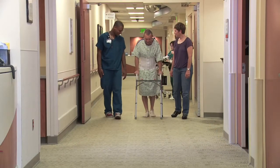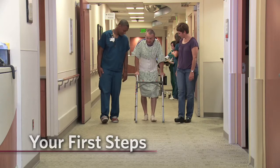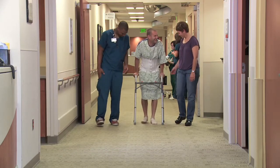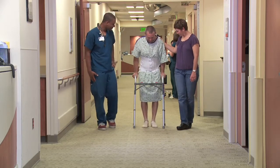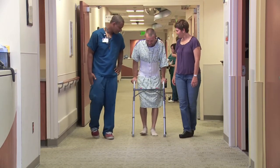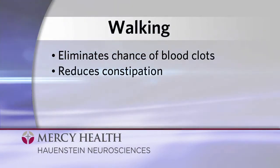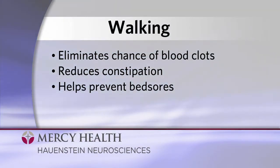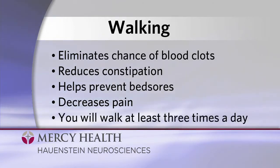The next step is just that — steps. This is a critical moment in the recovery process. Remember, rest isn't the best medicine after spinal surgery. Each day you're in the hospital, you will be encouraged to walk frequently. While this may present moments of discomfort, it'll provide that boost to the healing process. Walking eliminates the chance of blood clots, reduces constipation, helps prevent bed sores, and decreases pain. Your nurse will encourage you to get up and walk the halls with staff by your side. You'll walk at least three times each day you're in H3 until it's time to go home.